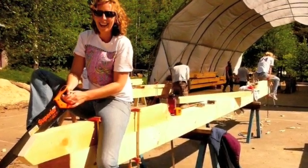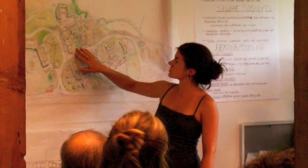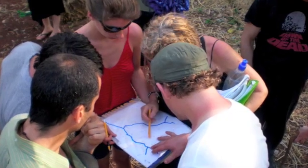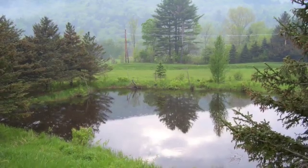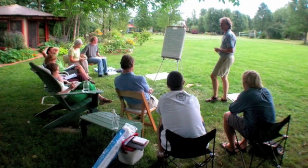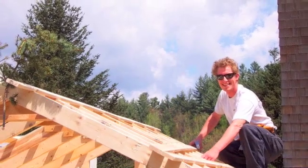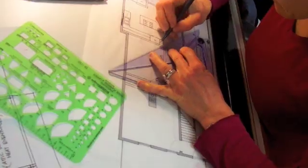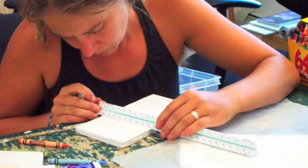Yestermorrow is now launching a new, fully accredited semester in sustainable design-build to be based at its Warren, Vermont campus — the first program of its kind in the country. The semester will give undergraduate students from around the country a chance to immerse themselves in the hands-on process of collaboratively designing and building an innovative, high-performance, green building for a deserving community client.